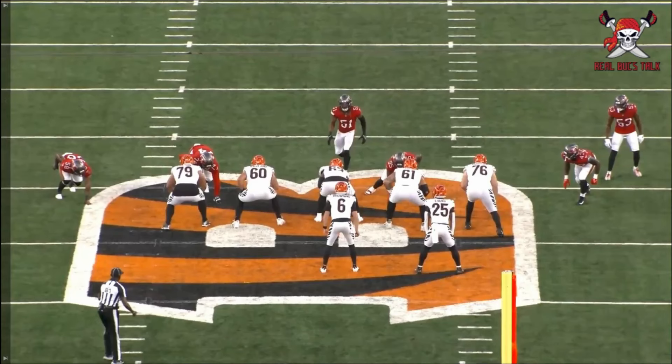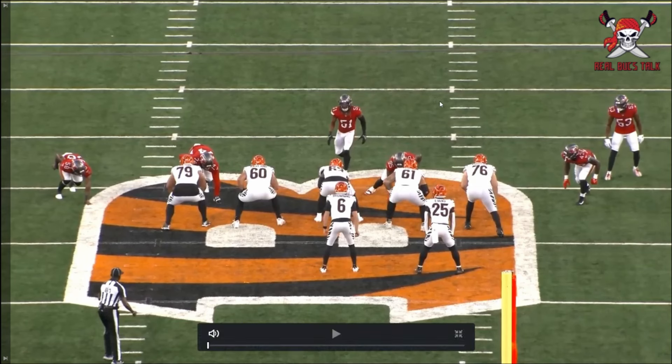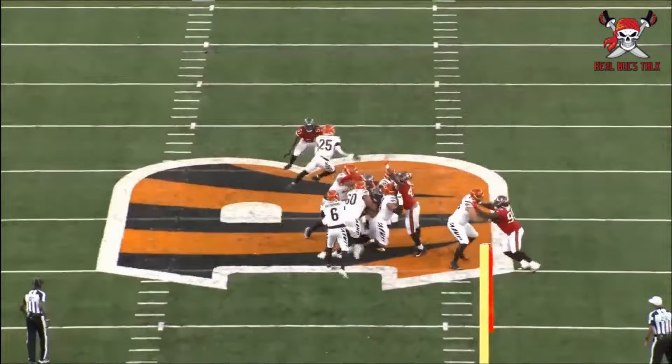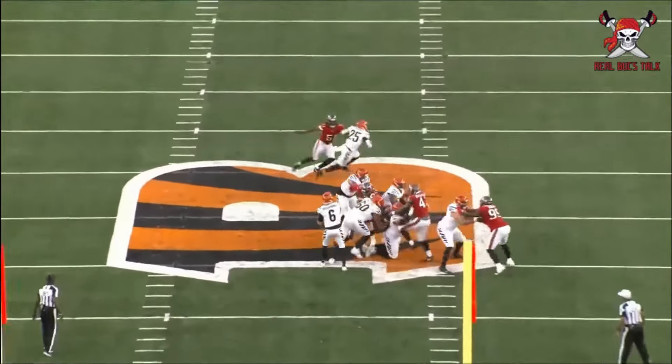Welcome back to Real Bucks Talk. Today I want to look at Bucks rookie second round pick Chris Braswell. He didn't really record much in statistics, but I promise you he was out there on the field, he was trying, he was motoring around. Let's break it down — what did he show, and what are the potential good things he can bring to the Bucks' talent and their edge rush group?